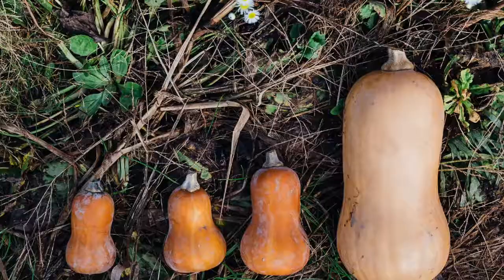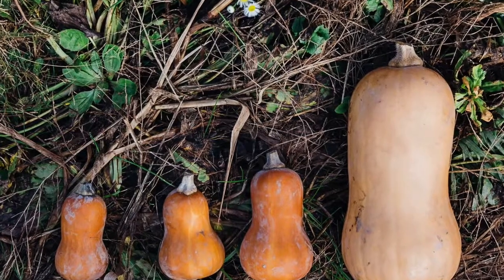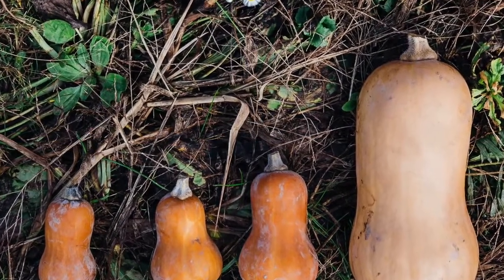Hi everyone! Miss Hadley here with some fun facts about butternut squash. Now this is actually a honey nut squash, but it kind of just looks like a miniature version of a butternut squash. Plus we're going to talk about all types of squashes today, so I figured it was okay.